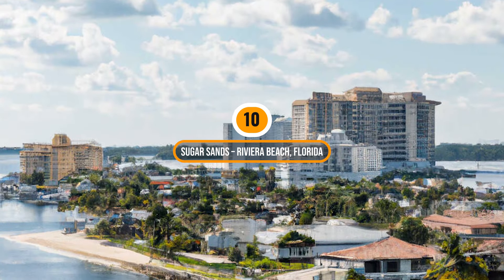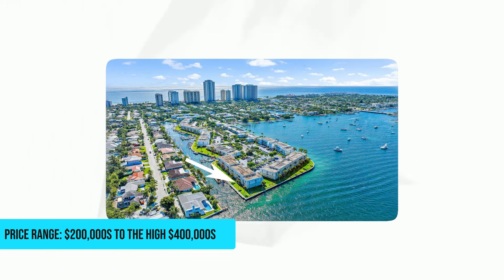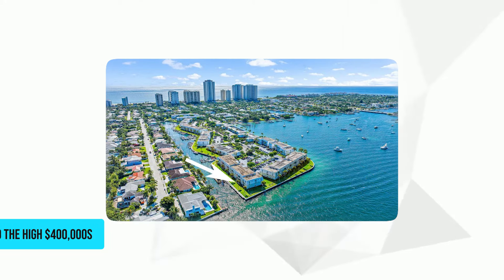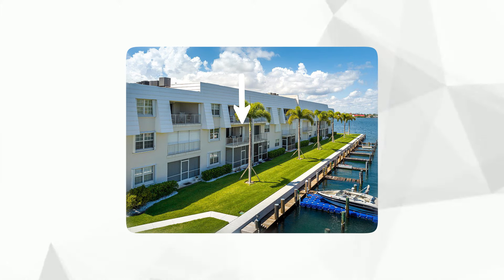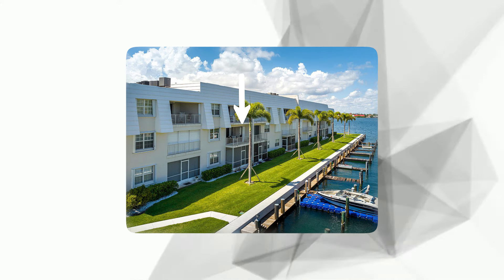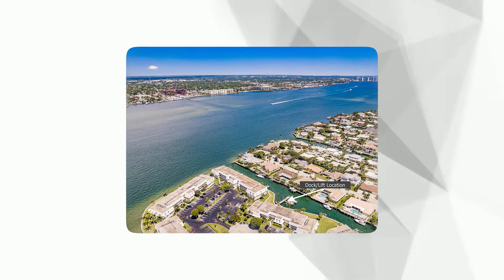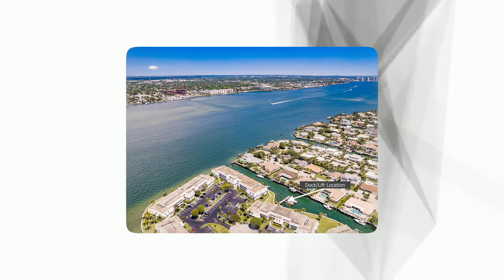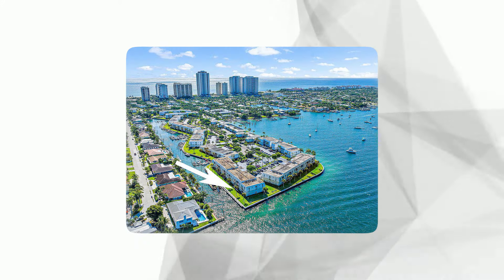Number 10: Sugar Sands, Riviera Beach, Florida. Price range: $200,000 to the high $400,000. This is a waterfront community located on picturesque Singer Island, offering residents stunning views of the Intracoastal Waterway and easy access to pristine beaches. It has an array of resort-style amenities including a marina with boat slips, a heated swimming pool, tennis courts, and a clubhouse, all fostering a vibrant, active lifestyle in a serene coastal setting.